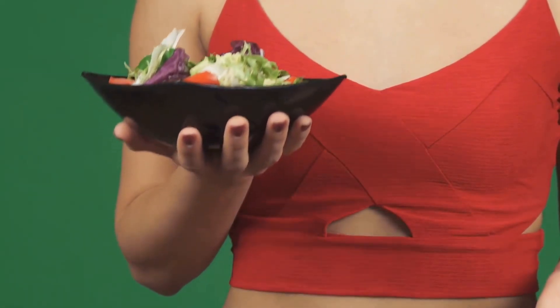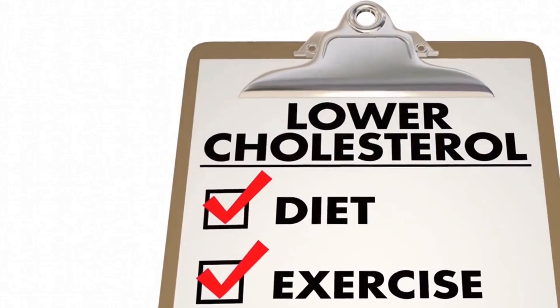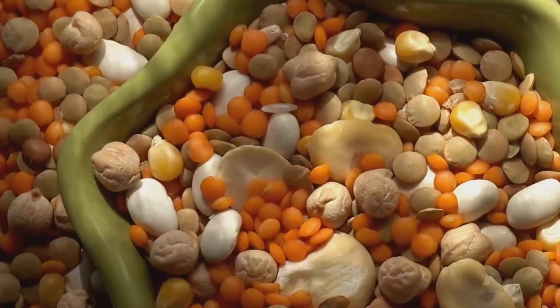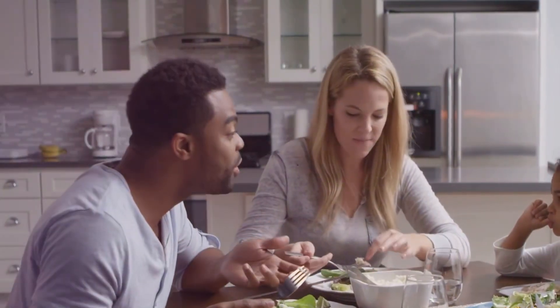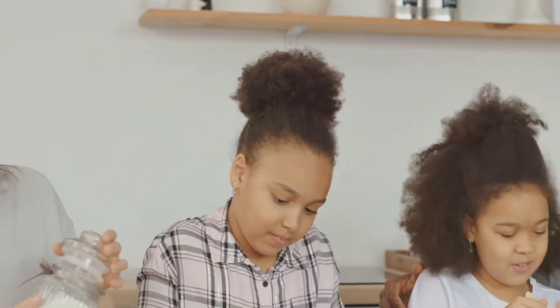Fiber helps prevent spikes in blood sugar levels, which is particularly beneficial for individuals with diabetes. It also aids in lowering cholesterol levels, reducing strain on the cardiovascular system. Lower cholesterol means less buildup of plaque in the arteries, leading to a healthier heart and a reduced risk of heart attacks. Oats, beans, lentils, and whole grains are excellent sources of fiber. Incorporating these foods into your daily meals, along with other small dietary changes, can significantly benefit your heart health and blood pressure.